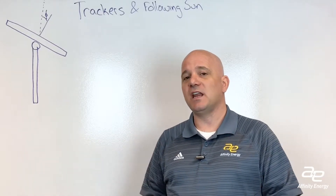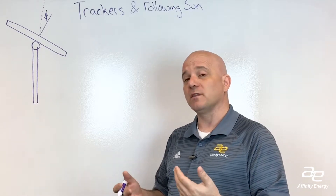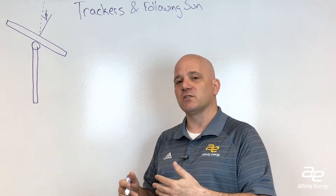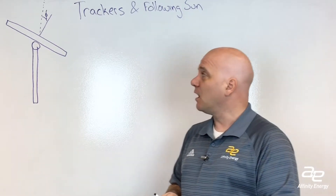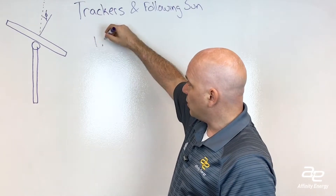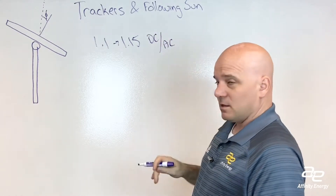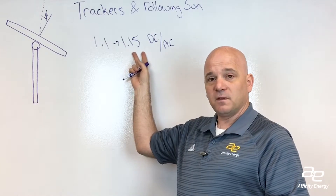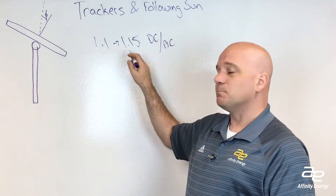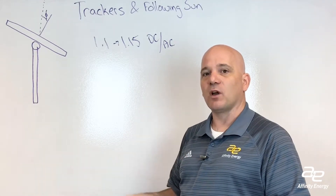Now, if we talk about the DC-AC ratio: with a fixed site, a DC-AC ratio might typically be 1.25 to 1.3, meaning that if you've got a one megawatt inverter, you're going to have 1.2 to 1.3 megawatts of DC solar panels behind that. With a tracker site, you can keep the DC-AC ratio a little bit lower — around 1.1 to 1.15 — meaning you've got about 150 kilowatts of extra solar behind a one megawatt inverter, put in to account for losses in getting the DC energy collected and brought back to the inverter.